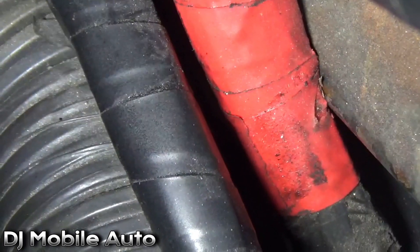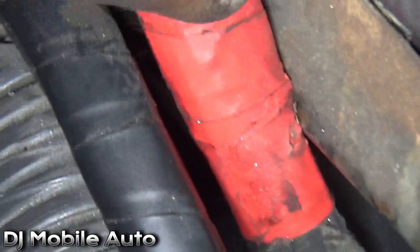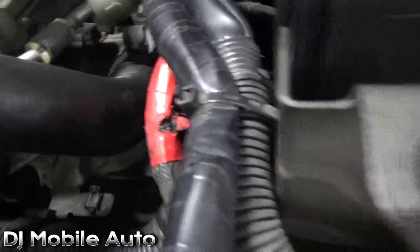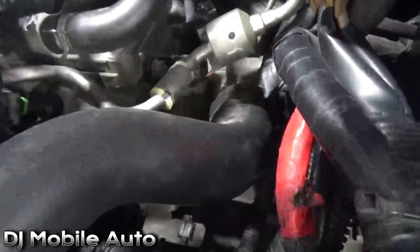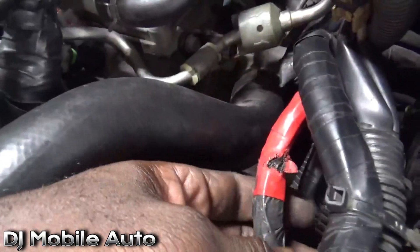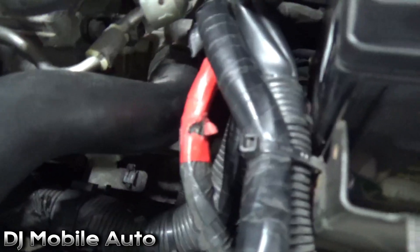Let me get you a close-up on where the problem is. See this red tape right there — see where it's touching that metal? That's the problem right here. This is what was causing all the fuses to blow in the IPM box. I'm not sure exactly who did this makeshift work, but we definitely need to get paid for this repair.